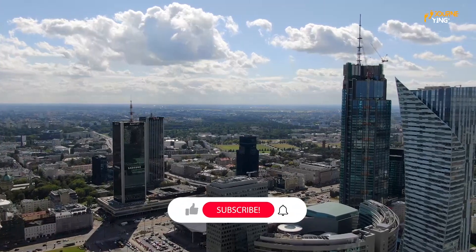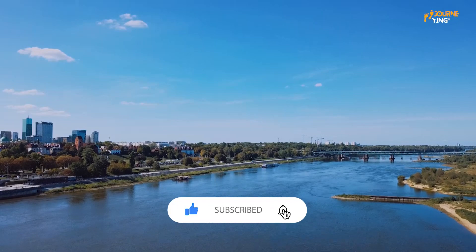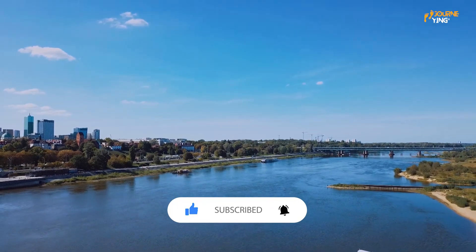Before we get started, don't forget to subscribe to our channel for more travel content and hit the notification bell so you never miss an update.